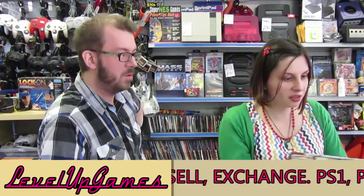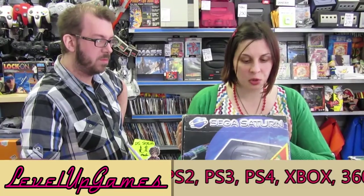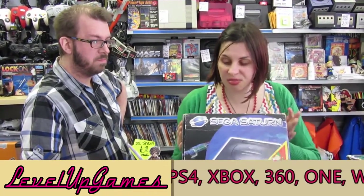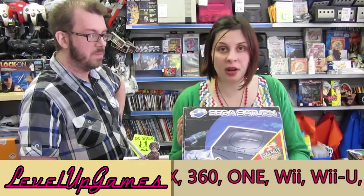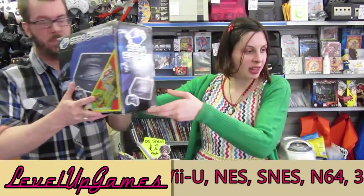Another boxed Sega Saturn. Complete, good console, clean, works brilliantly. Quite a scruffy box, but it's still nice to have for anyone that might be thinking about getting their first Sega Saturn.